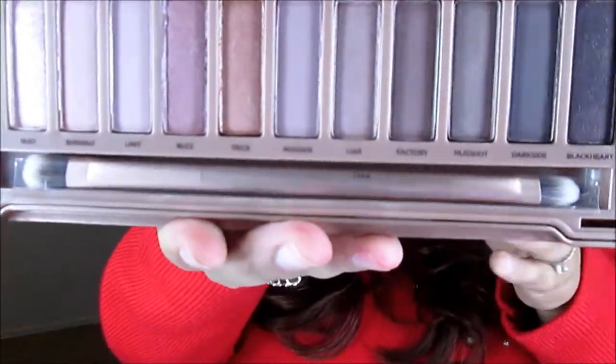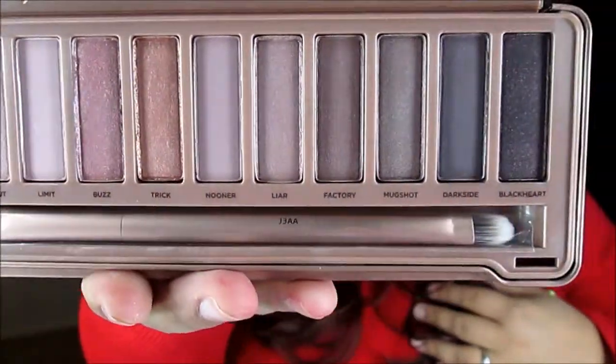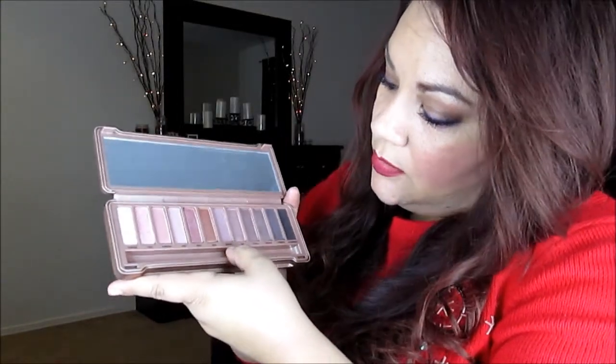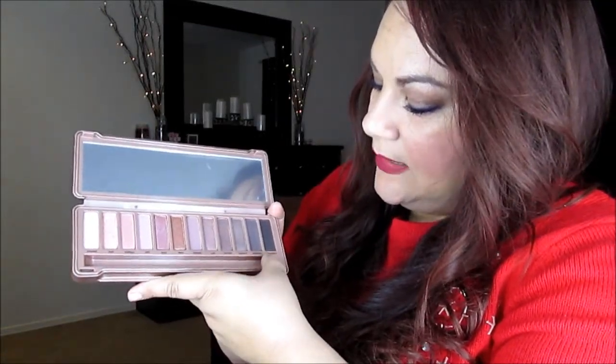Here is what it looks like. It comes with a large mirror and a really nice applicator brush — a fluffy side that looks like a shadow brush and a blending brush, so that's really nice. The colors in here are: Strange, Dust, Burnout, Limit, Buzz, Trick, Nooner, Liar, Factory, Mugshot, Dark Side, and Black Heart.